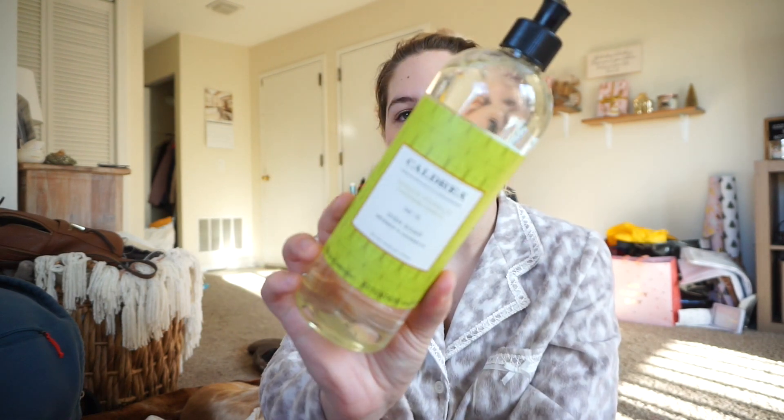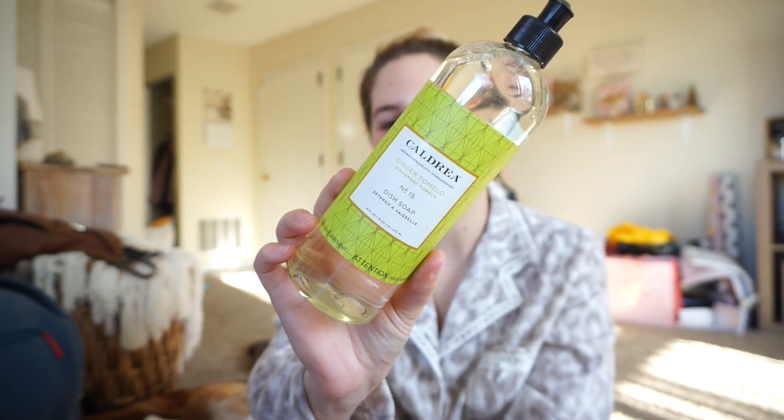I got two products from Caldrea. I got the Caldrea Ginger Pomelo Dish Soap - the packaging of Caldrea is really pretty. I don't love the scent of this to be honest. It literally smells like grapefruit and basil, and I don't like grapefruit and I don't really love basil. Scott will probably like it, but I don't like the scent of it.